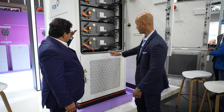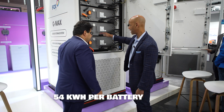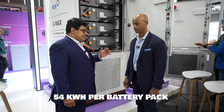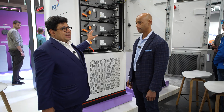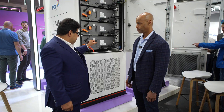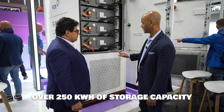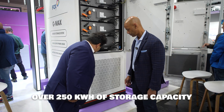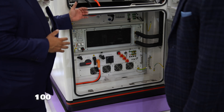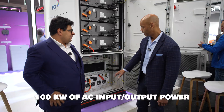In terms of capacity, it looks like 54 kilowatt hours per battery pack — yes. So what we have here is a full 250 kilowatt hours battery storage system. Now what's down here? We have on this system 100 kilowatt AC input and output.